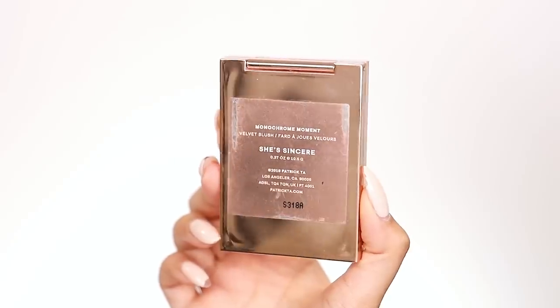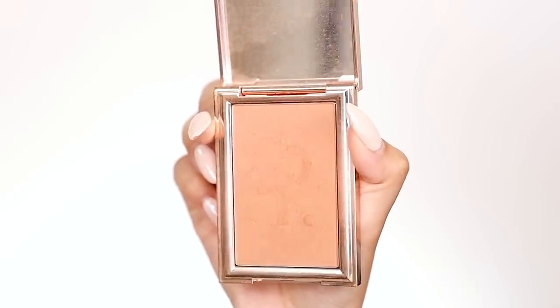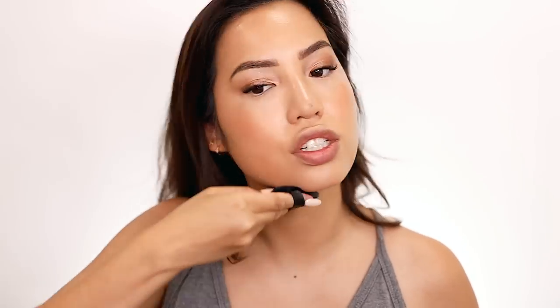I need to stay on schedule and start wrapping things up. I want to do this whole nose contour, but honestly I really just shouldn't. I'm going to put on some powder blush from Patrick Ta — this is 'She's Sincere,' a classically beautiful color that's just going to give me that peachy vibe I love. I need something fluffy for the brush. I'm going to keep it simple — using some NYX powder in medium in the areas I need a little assistance, around that chin and under the eyes.